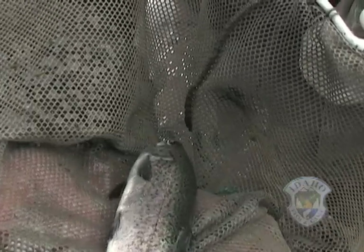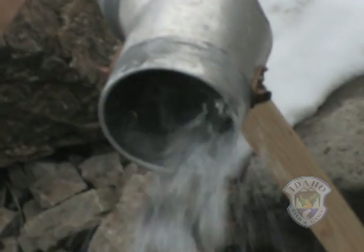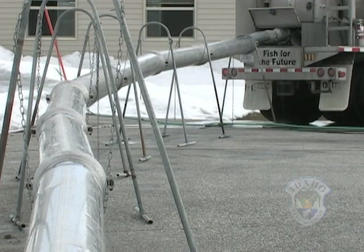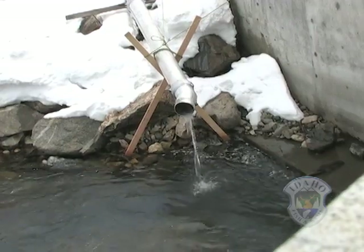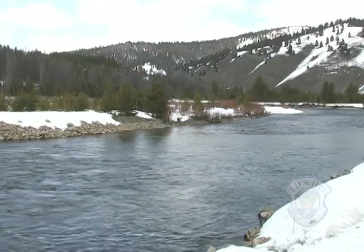A year later they will be back — no longer tiny little eggs, but lively smolts, the teenagers of the fish world. The young steelhead will be released into the Salmon River right next to the trap to begin their journey 897 miles to the ocean. In one to three years, these smolts will come back as big beautiful adults right here to where it all began.